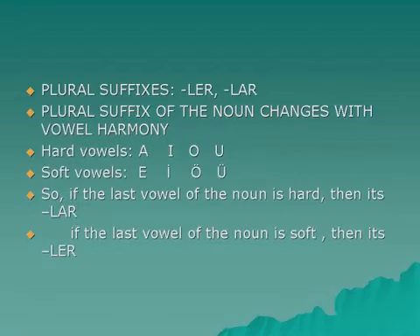The plural suffixes are 'ler' and 'lar', and the plural suffix of the noun changes with the vowel harmony. If the last vowel is hard — a, ı, o, u — then it's 'lar'. If the last vowel of the noun is soft — e, i, ö, ü — then it's 'ler'. We're going to give a lot of examples in this video and the other upcoming videos, so you'll get pretty used to it easily.